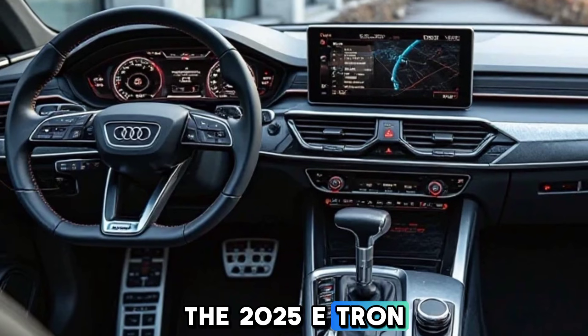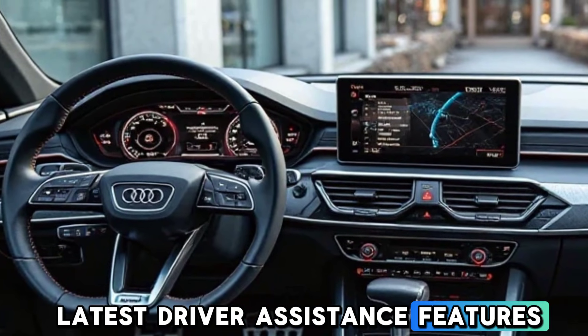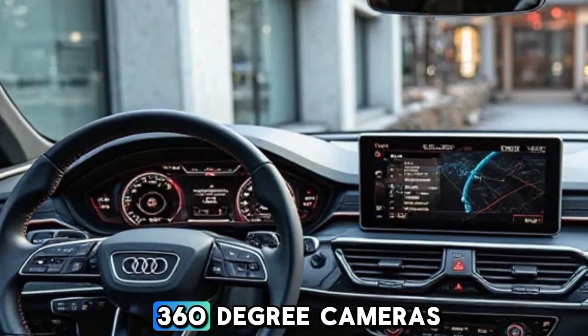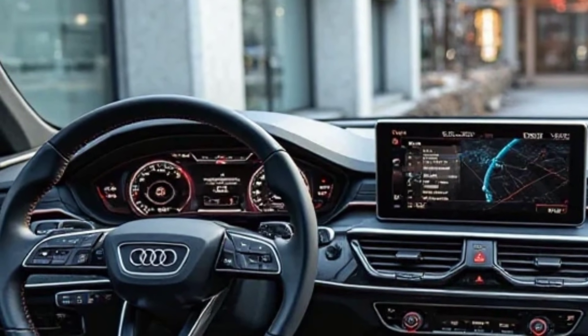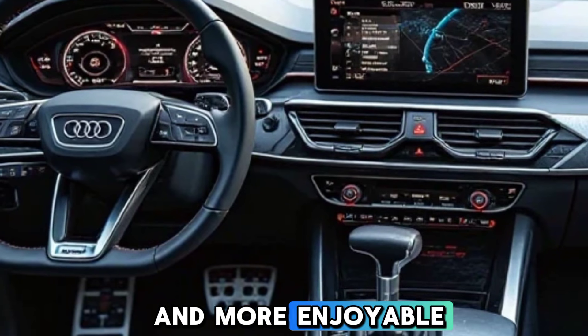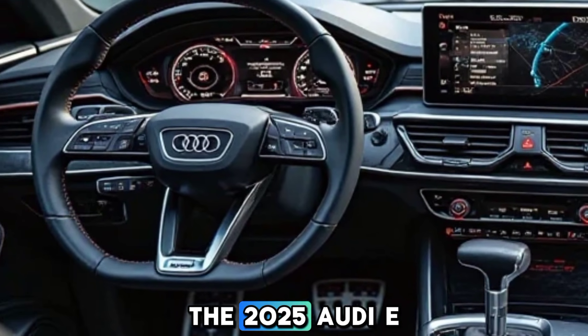When it comes to technology and safety, Audi never disappoints. The 2025 e-tron GT is equipped with the latest driver assistance features, including adaptive cruise control, lane keeping assist, and 360-degree cameras. The intelligent AI-based systems enhance safety and make driving smoother and more enjoyable.